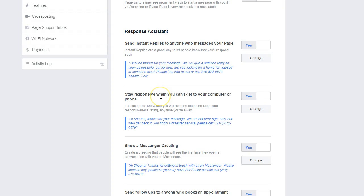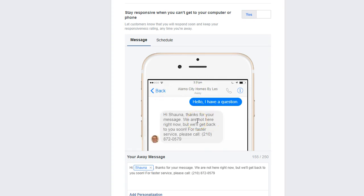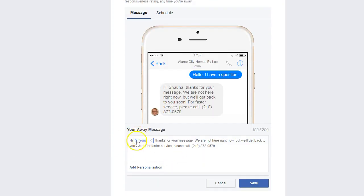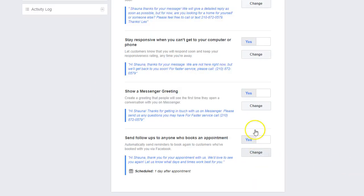Now we're going to set the away message and change that up just a little bit as well. All you do is hit the change button — it shows a preview of exactly what happens when your customer messages your page. We want to make sure the response is relevant, so we change it up. We always add personalization because it's so important to address somebody by their name — it gives your page a more personal touch. We changed the away message, left the personalization, and encouraged the client to call or text, because we never want to leave an opportunity for a prospect to connect with us on the table.